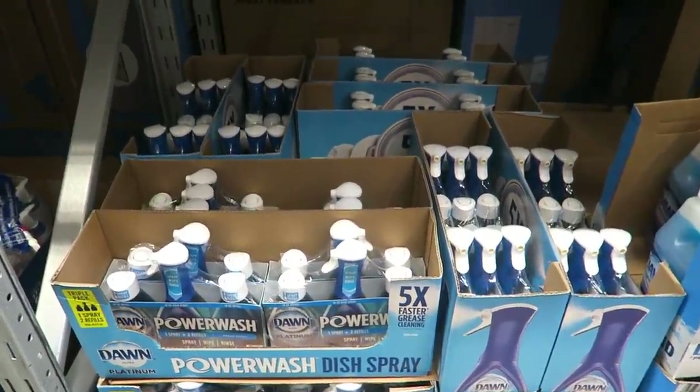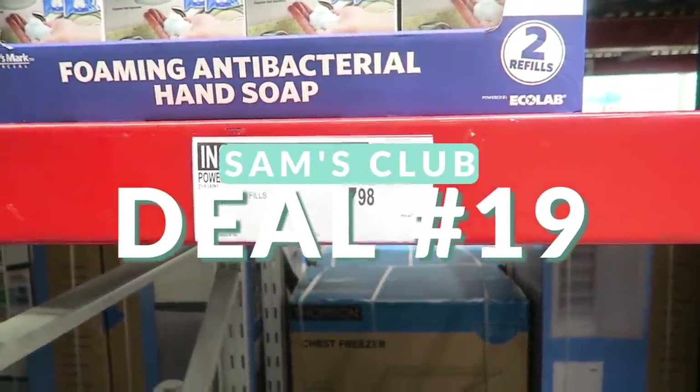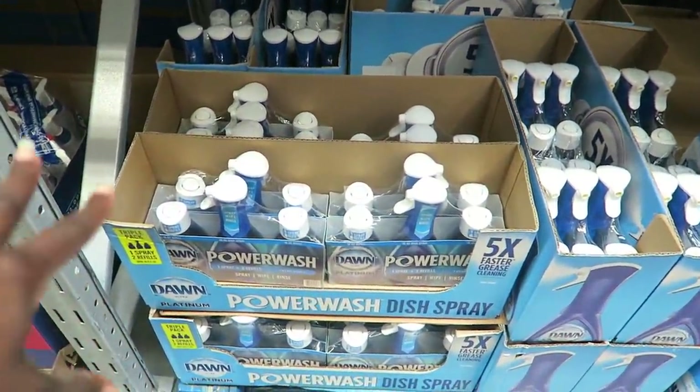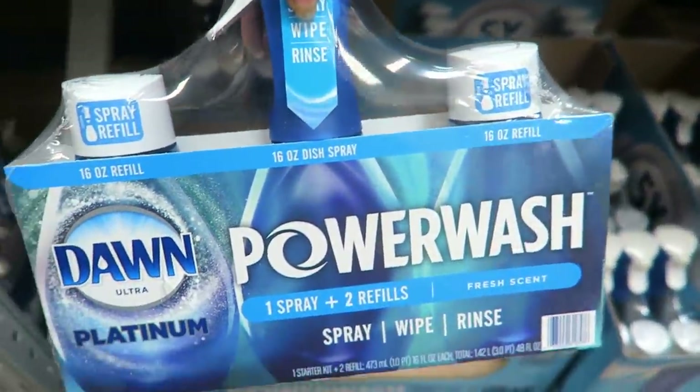They have the Dawn Power Wash — this is a great deal. I believe it was on sale at Costco last month for $7.99, and here it's $7.98. You get essentially three containers: one spray bottle and two refills.